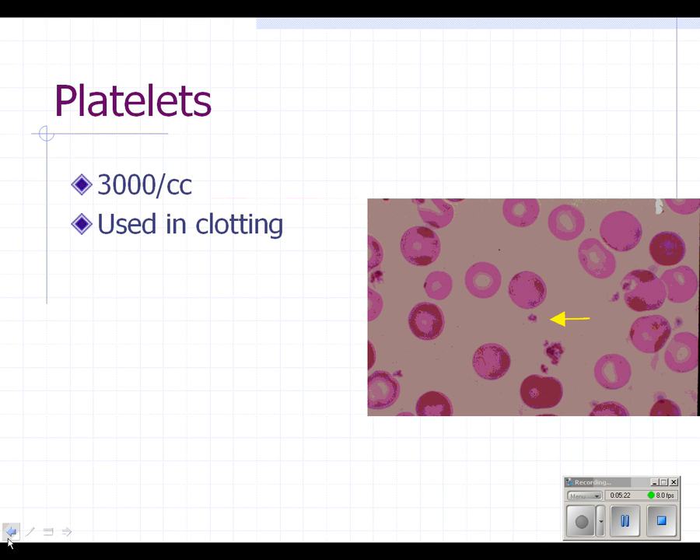Platelets: on this diagram you see red blood cells and platelets. There are about 3,000 platelets per milliliter of blood, and they're useful in blood clotting, which we'll come back to in a little bit.